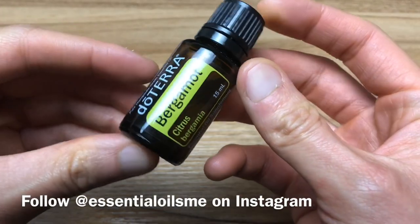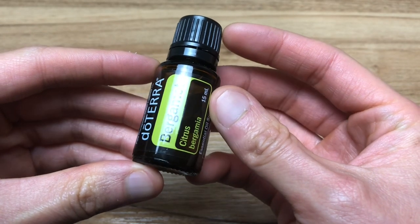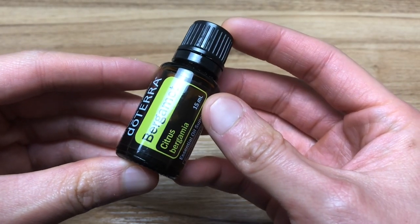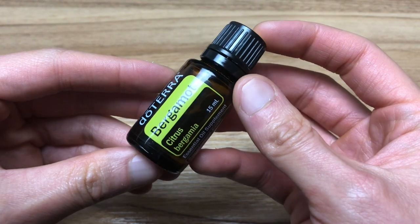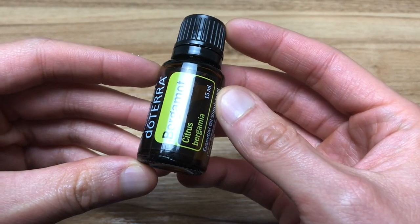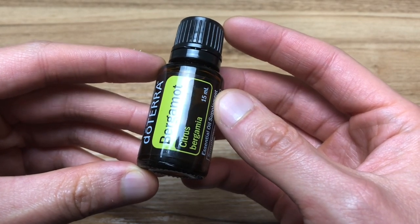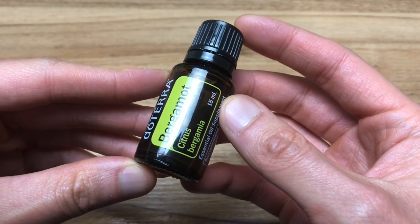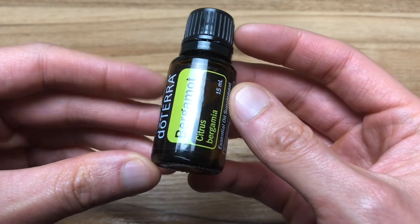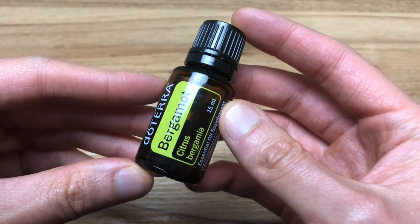Bergamot is the most delicate of the citrus plants, requiring a special climate and soil in order to thrive. Italians have used bergamot for years to reduce feelings of stress and to soothe and rejuvenate the skin. In Greece, the unripe fruits are used as sweet meats, eaten by the spoonful as a dessert or with coffee.